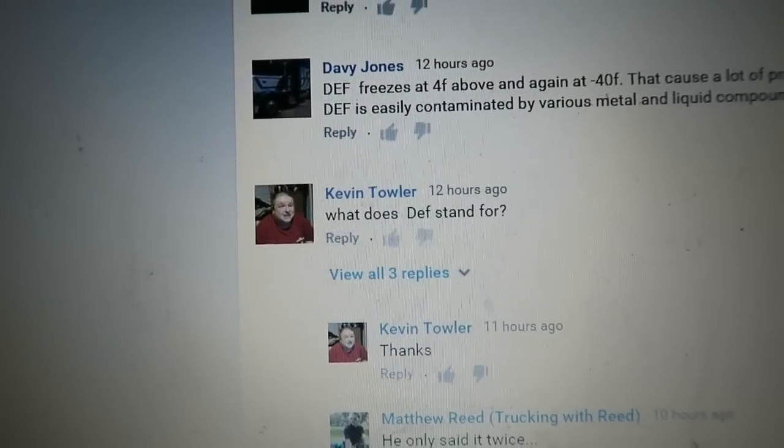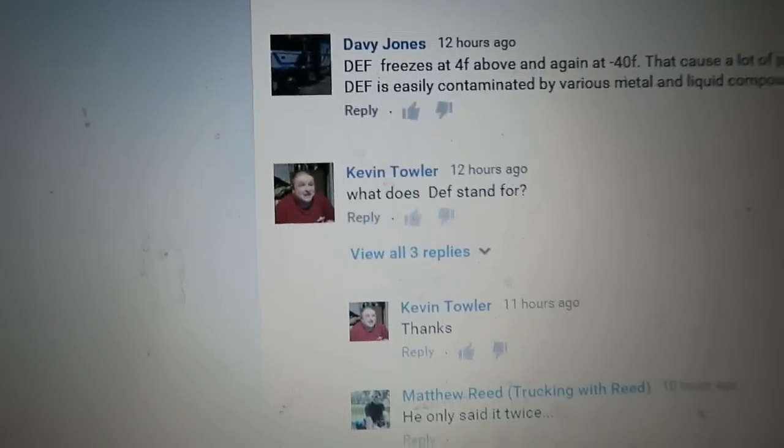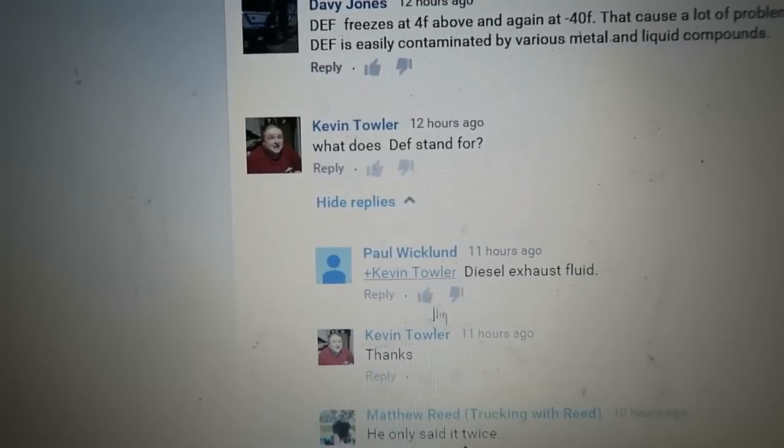What does DEF stand for? I'm pretty sure I mentioned in the video that it stands for diesel exhaust fluid. But it looks like someone answered — let's see what they said. Diesel exhaust fluid. Thank you Paul.